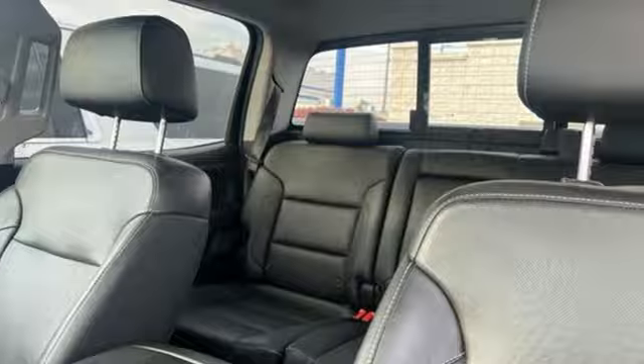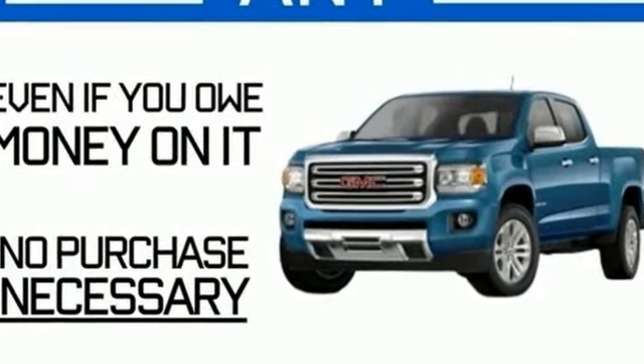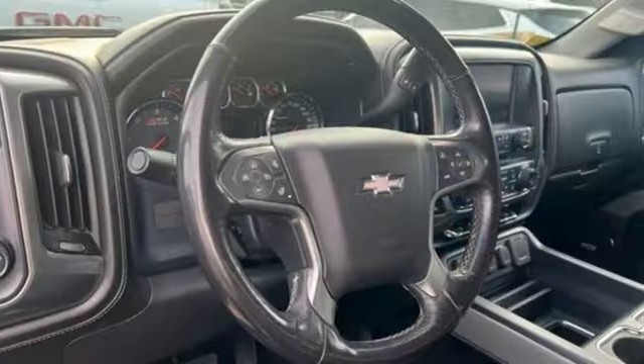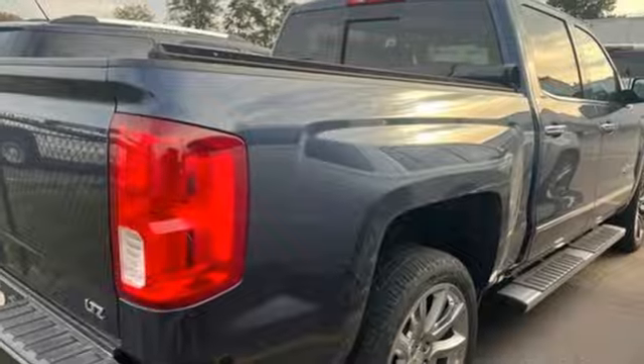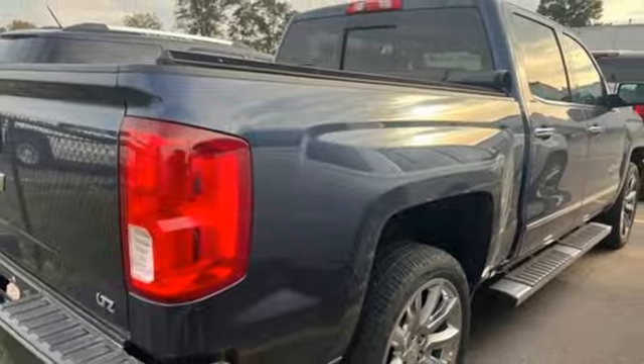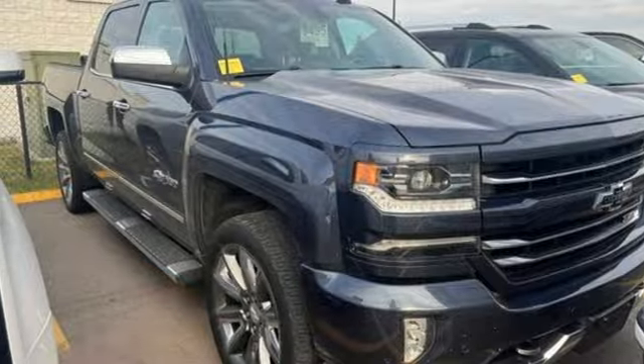It comes with the features you need: Ecotec3 Engine, AutoTrack 4-Wheel Drive Driver Selectable Mode, Trailer Hitch Receiver, Bluetooth Wireless Audio Streaming, OnStar 4G LTE Wi-Fi Hotspot, and Front Heated Leather Split Bench Seats.